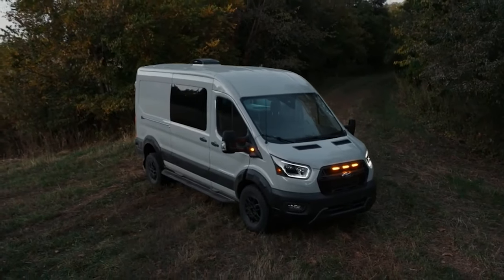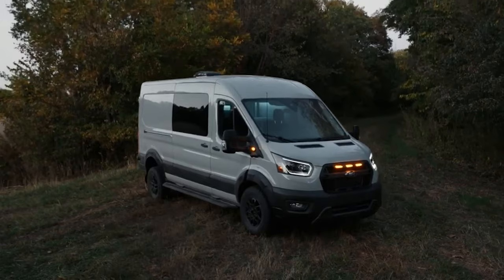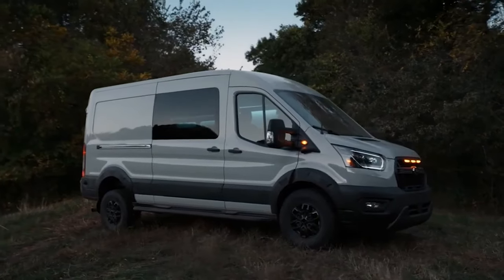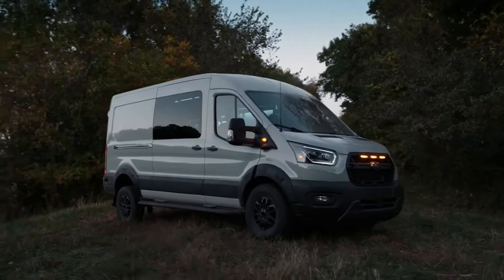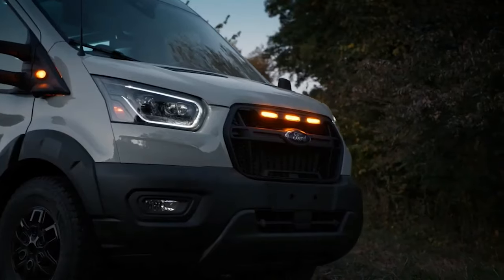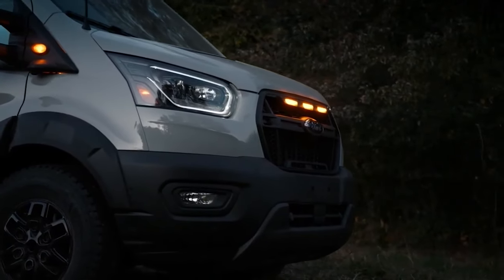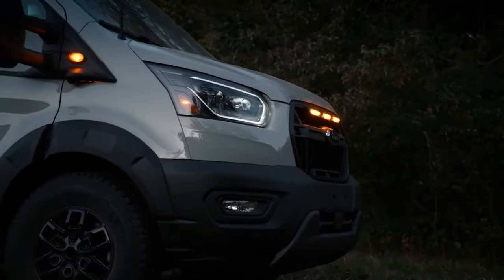Van Life just received an upgrade with the arrival of the new 2023 Ford Transit Trail van. For more than six decades, Ford has provided travelers with vans, trucks and chassis built for life on and off the road. In fact, more motorhomes are built on Ford chassis than any other brand.